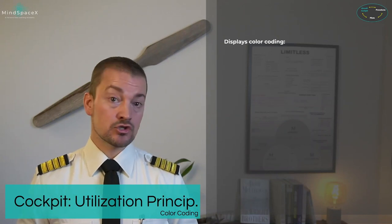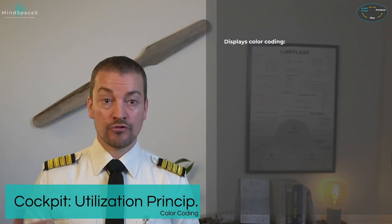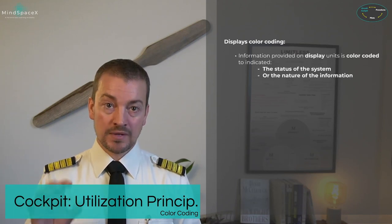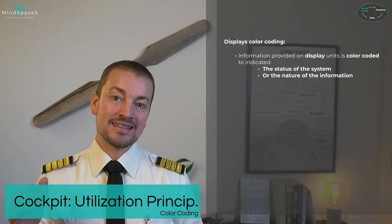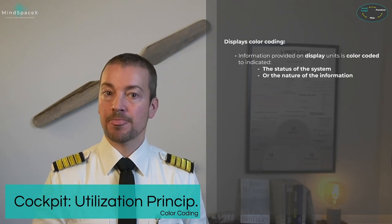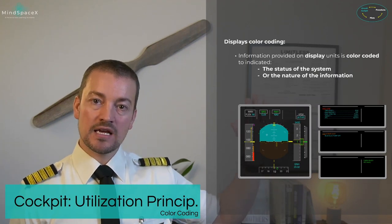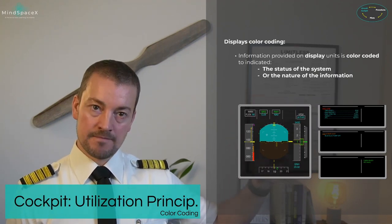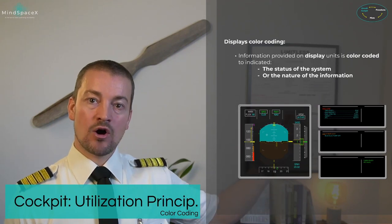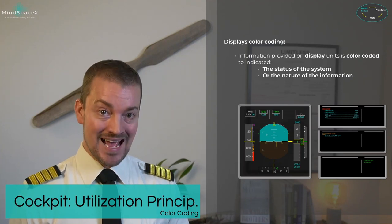The color coding in this aircraft is important, and many of these colors are generic across commercial aviation. Color coding on PFDs and NDs identifies information using colors to indicate the status of a system and the nature of the information provided. On the FMA: white means the system is on, blue means armed — so auto thrust shown in blue is only armed, not active — and green means active. Magenta indicates a constraint, such as an altitude constraint.